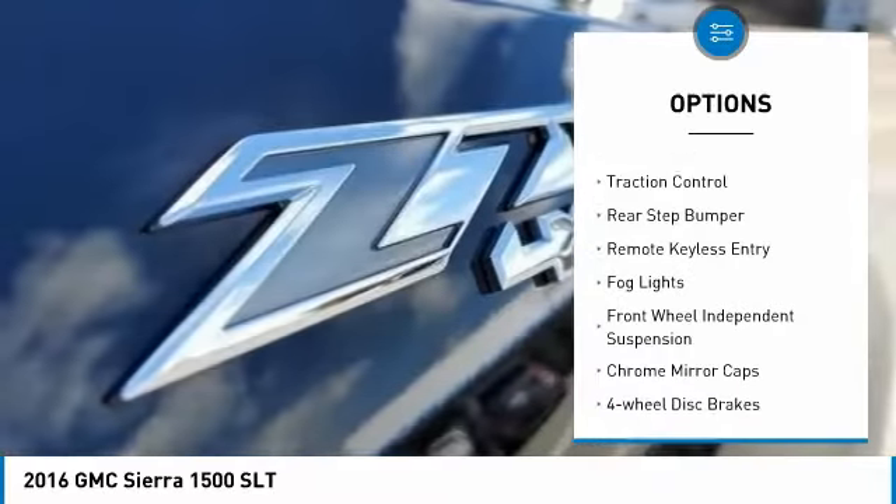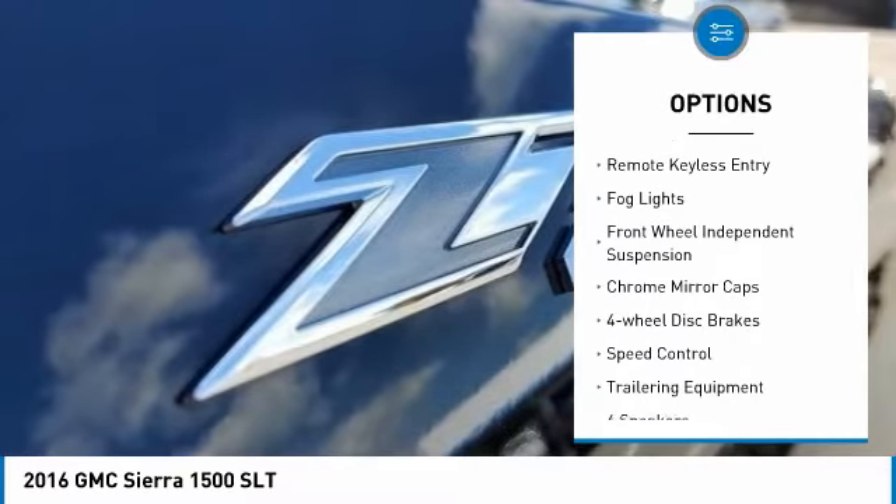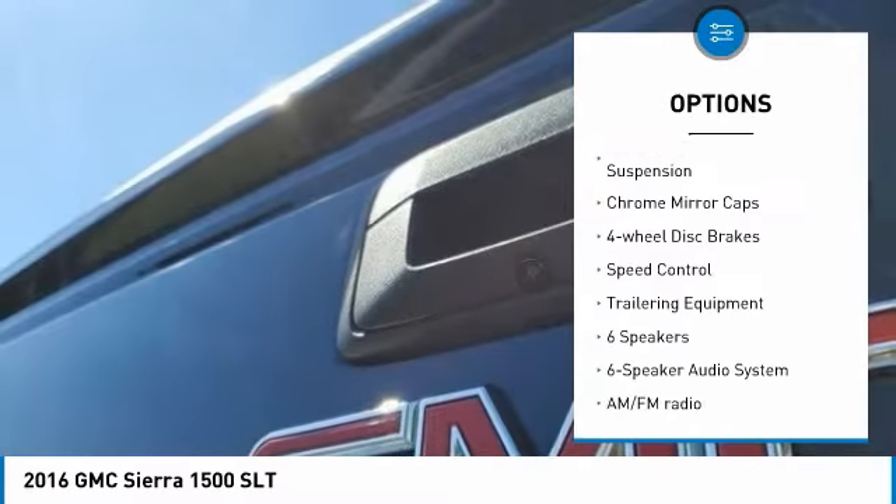Electronic stability control, brake assist, traction control, rear step bumper, remote keyless entry.